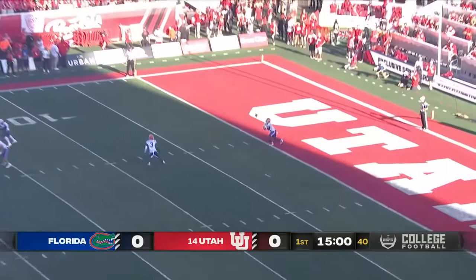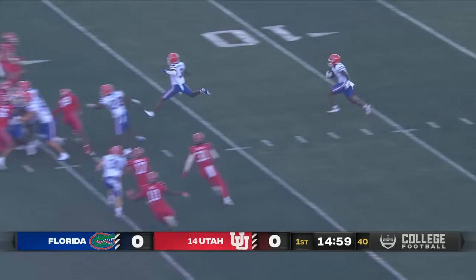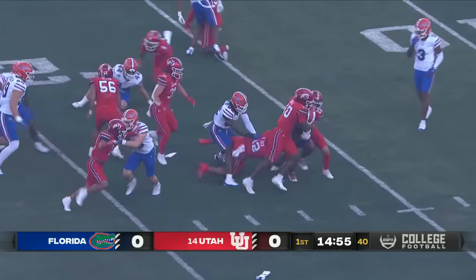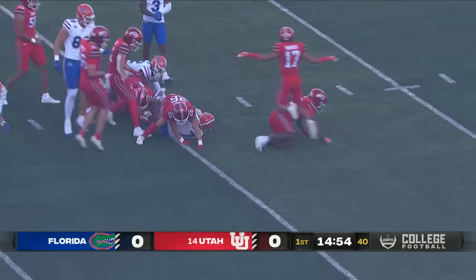And in the thin air, it's a short kick that Trevor Etienne will bring back from the goal line. Part of that running back tandem is stopped short at the 20. That's good coverage by the Utes.